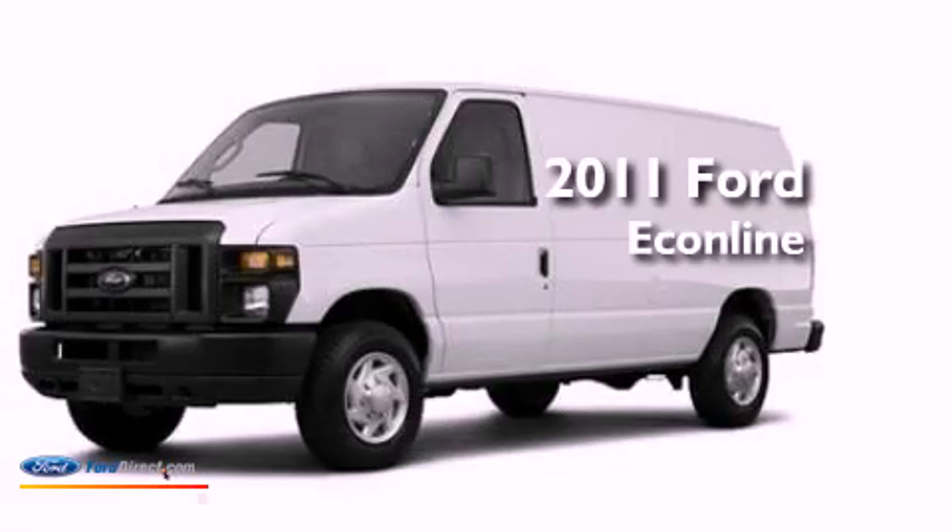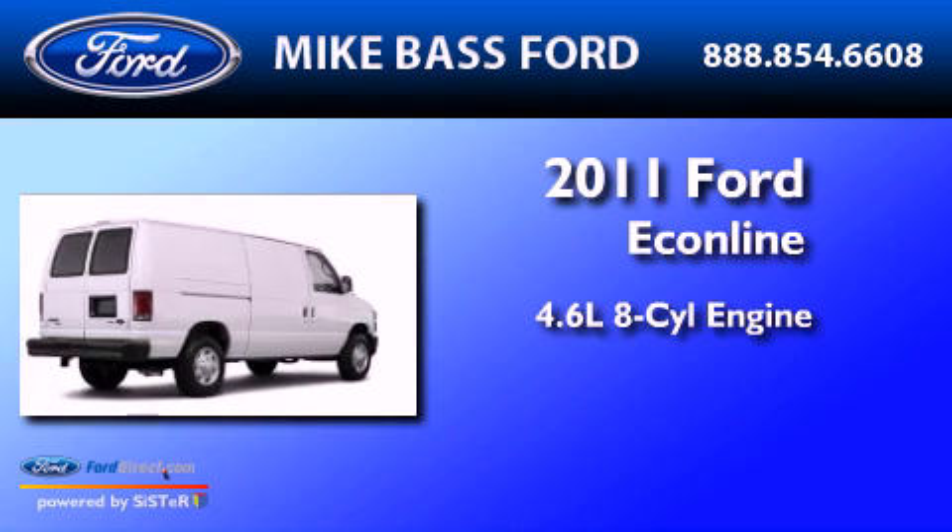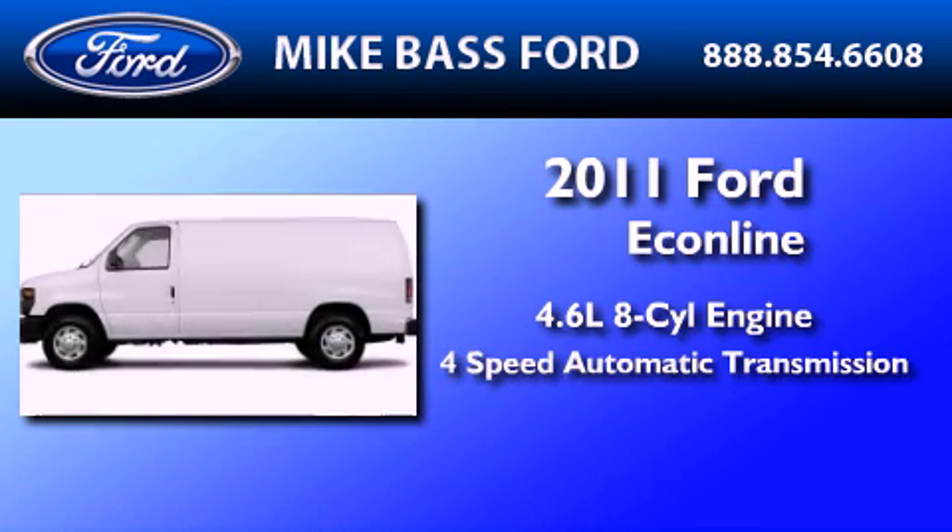This is a brand-new 2011 Ford Econoline. It features a 4.6-liter 8-cylinder engine and a 4-speed automatic transmission.